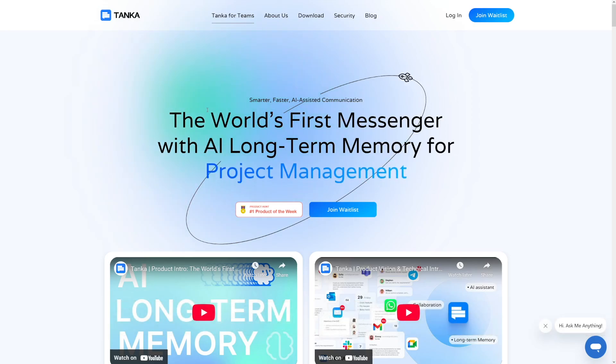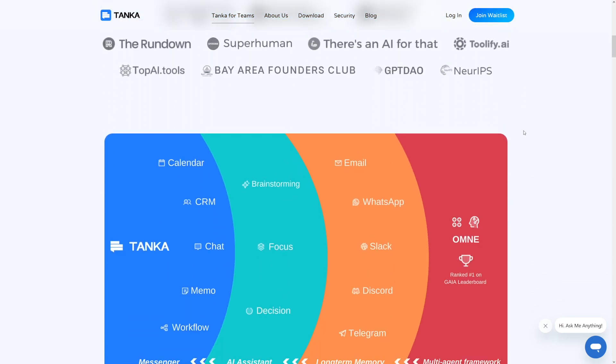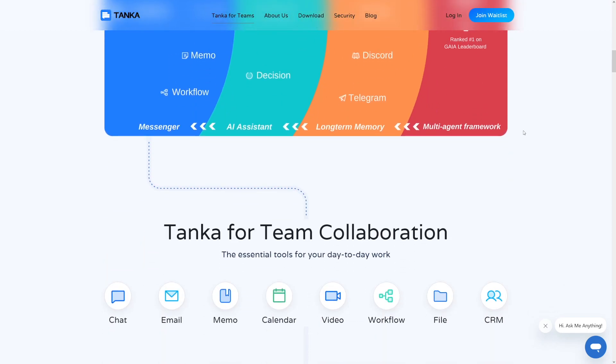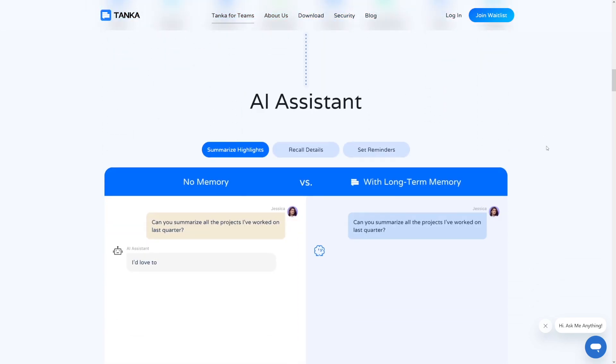Tanka is the world's first messenger with AI long-term memory for whatever you want. What I really like about this is that you can use it for private purposes — you've got Facebook, Instagram, emails, Slack, whatever, and you just have to go back and forth through these applications — you know how much mess that brings during the day. With Tanka, you can access, respond, and read from each one of these applications.